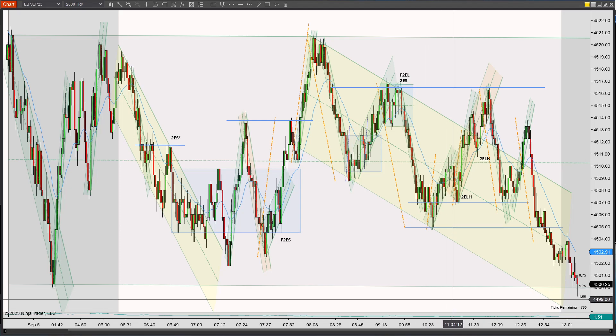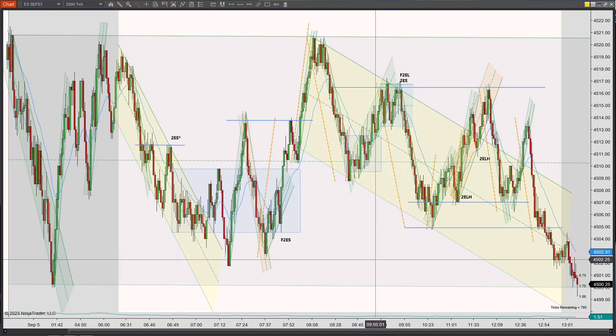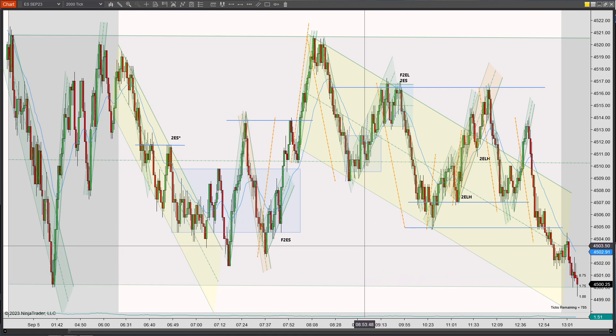September 5th, 2023. This is the S&P 500 E-Futures Mini on the 2000 tick chart on the NinjaTrader 8 platform.